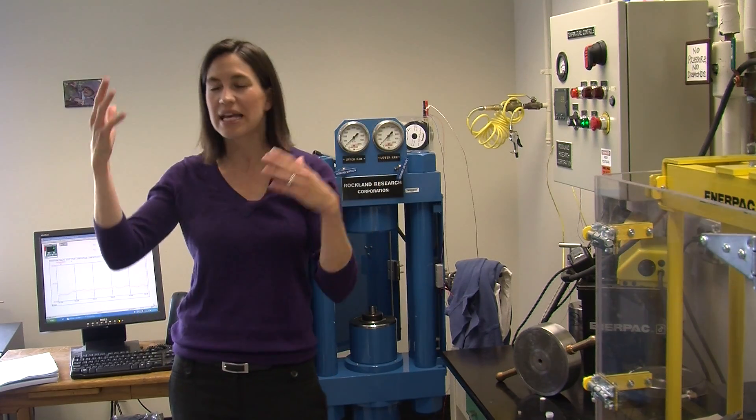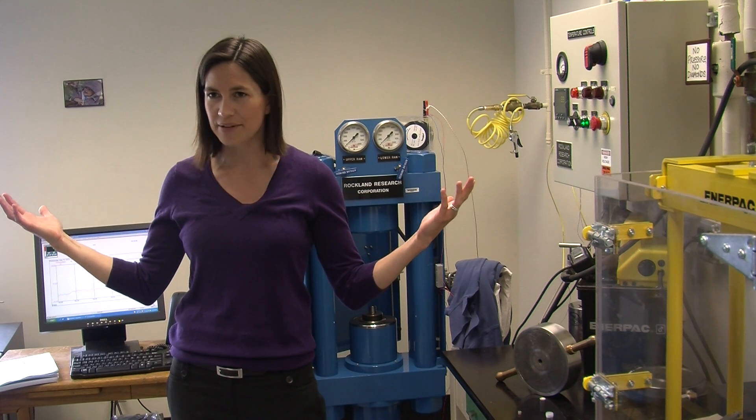What's down at depth? How does it melt? How does that make volcanoes? How do those products interact with our atmosphere and create the world we see all around us?